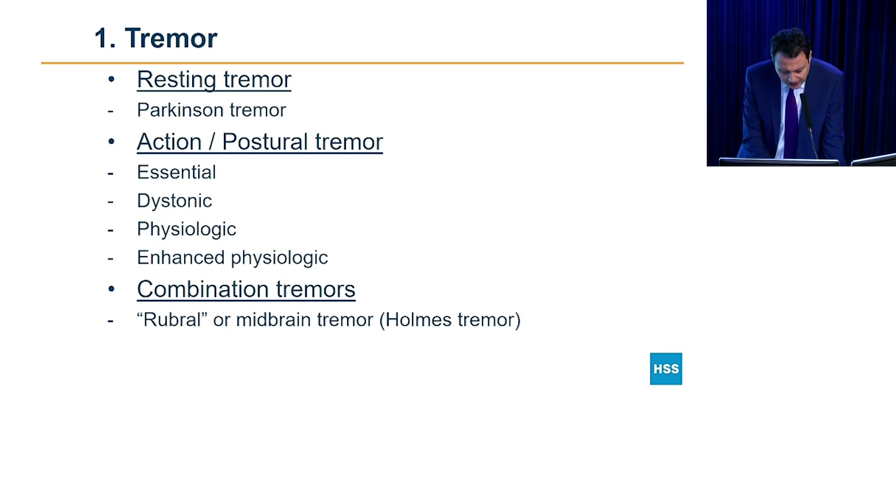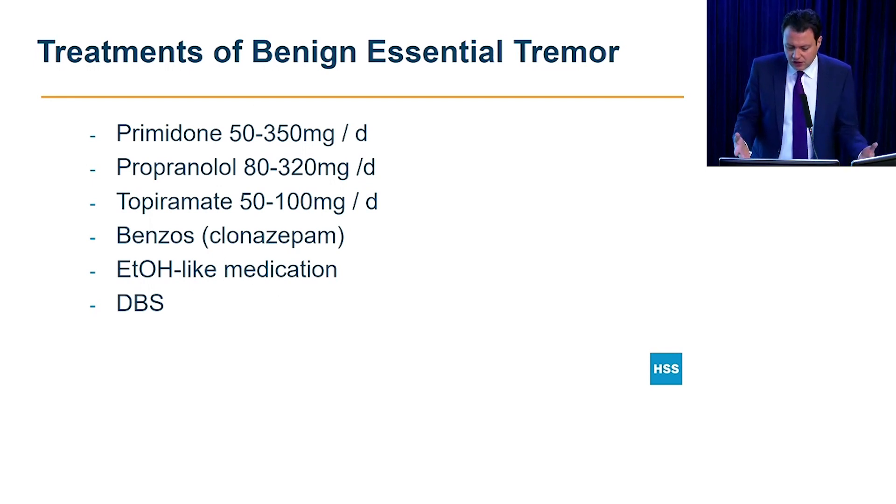The medications we have for resting tremor in Parkinson's disease — we'll talk about that briefly later — but levodopa, the main medication, can improve the tremor, but might not. For benign essential tremor, it's treated traditionally with medications. Now these medications, except for DBS — deep brain stimulation surgery — these four medications have been around for ages and they're all generic.